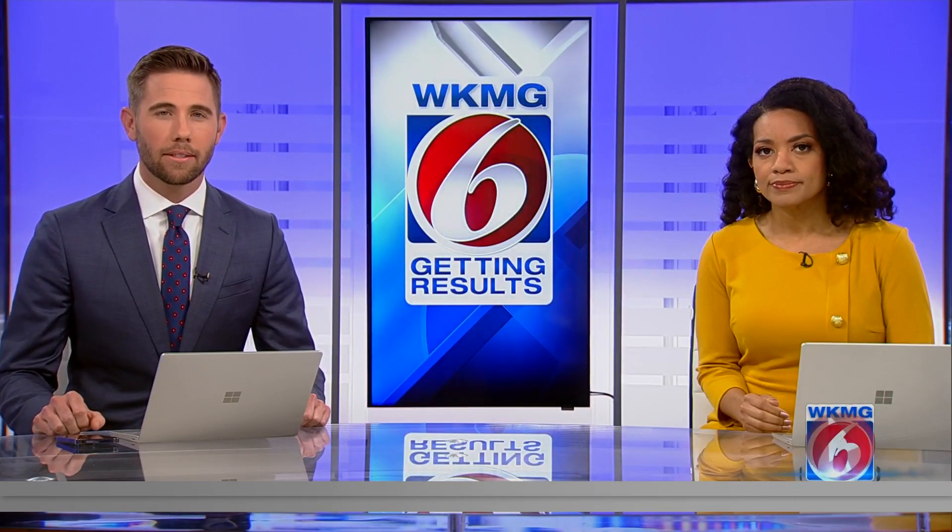The county has been working on a big project to make sure this doesn't happen again. And as News 6's Mark Lehman tells us, they say the work should help when it comes to this hurricane season.